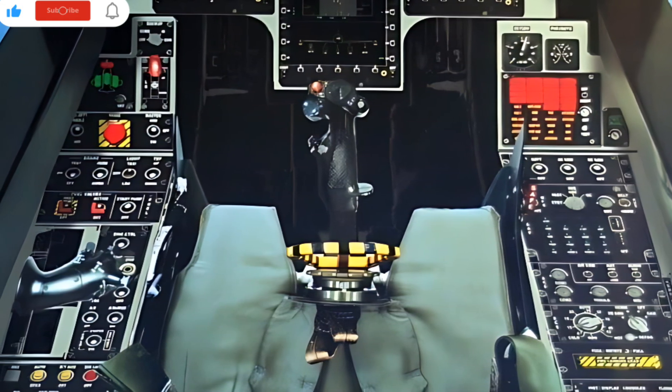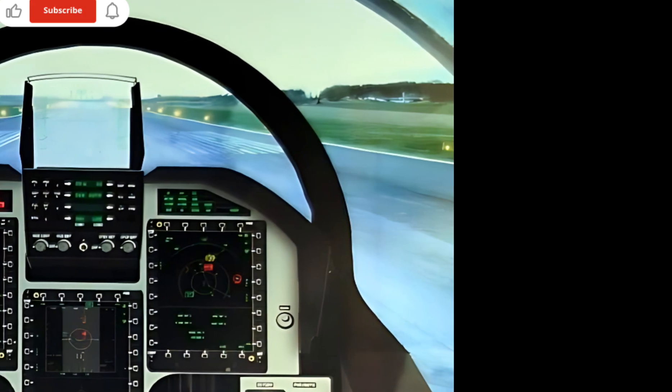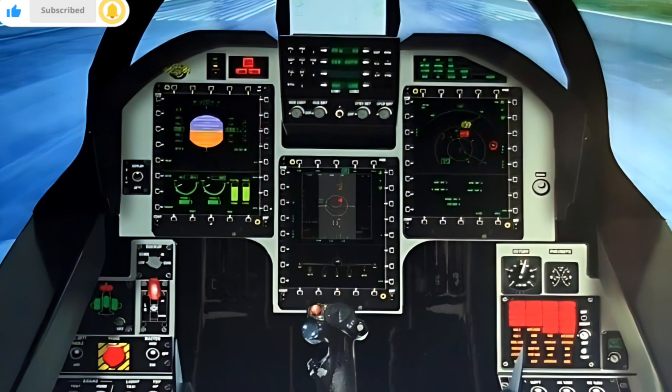Connectivity and technology features have also seen improvements. Wireless charging, multiple USB-C ports, and an advanced audio system provide an enhanced entertainment experience for both the driver and passengers. Over-the-air software updates ensure the vehicle stays up to date with the latest features and performance enhancements.